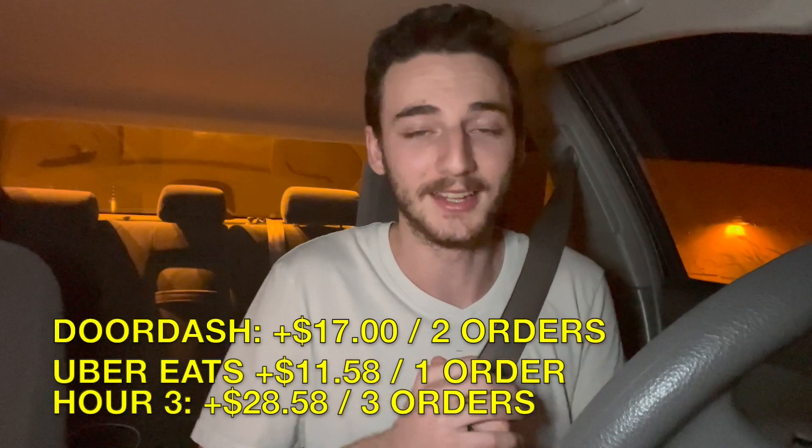I got this Uber Eats order and I thought I could get a hidden tip on it — and there was a hidden tip. There was $0.08 hidden, so $11.58 for that order. I thought I was going to get a little more, but that's an over $8 tip so I can't complain.